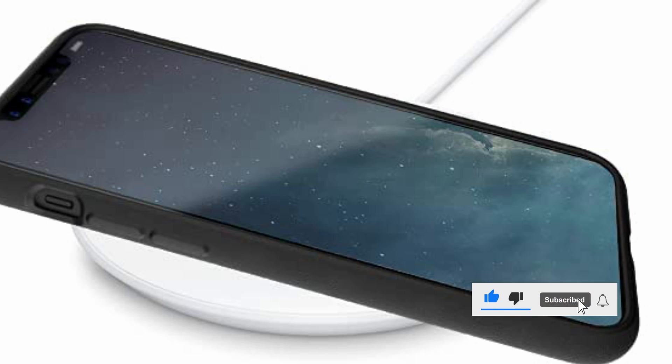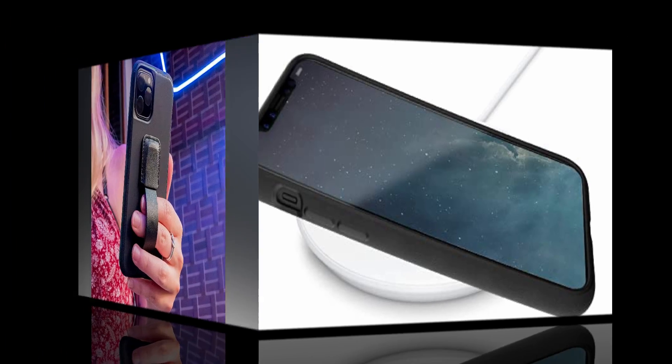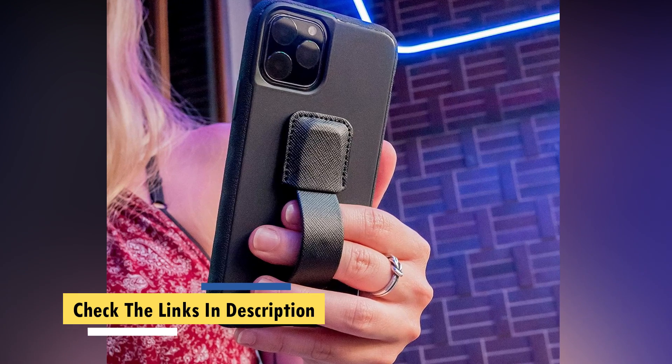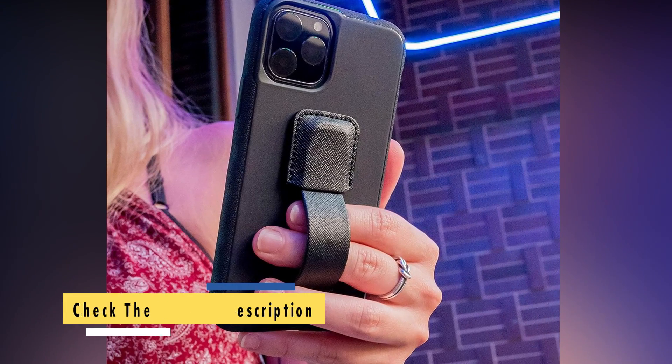The buttons are hard to push and are not very responsive. While it offers decent protection, there's no raised bezel around the camera — when it sits face down on a table, the camera is almost sitting right on the surface. But we would still recommend this simple case to a friend based on price point alone.